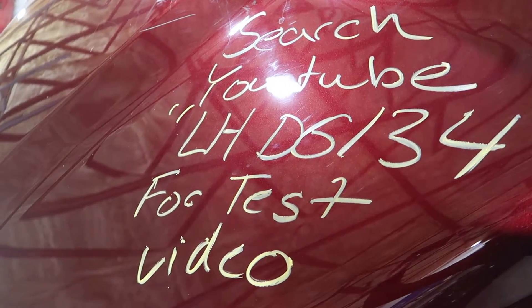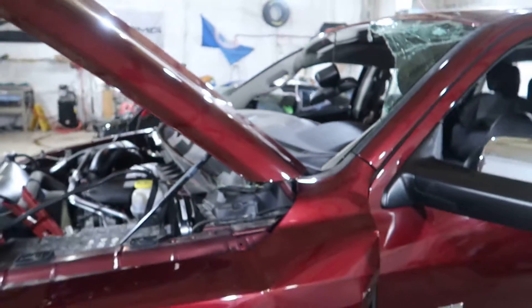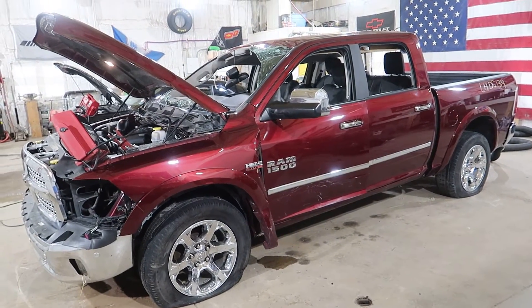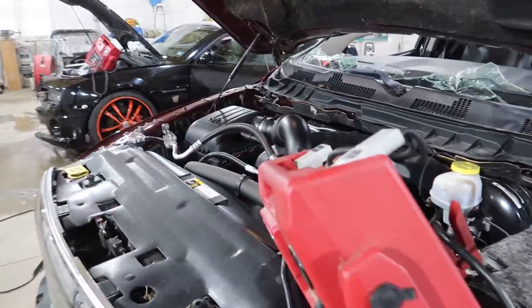Welcome to J&J's test video for LHDG134. This is a 2017 Dodge Ram Laramie four-wheel drive with a 5.7 Hemi in it. Has 50,000 miles on it.